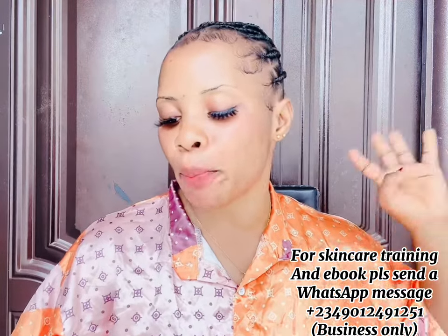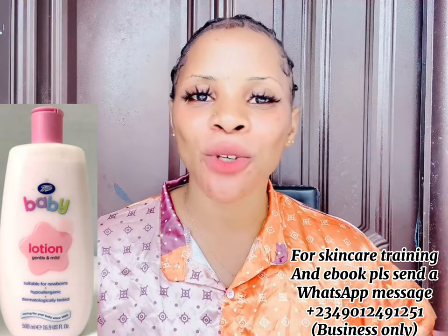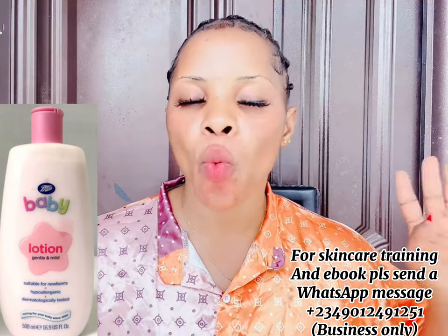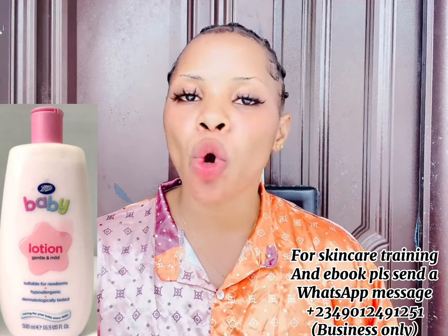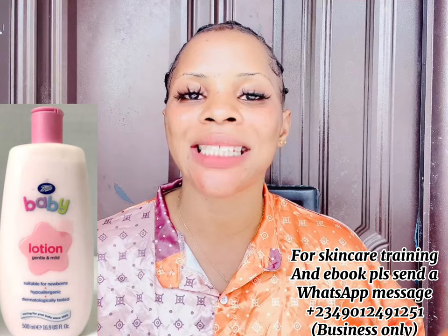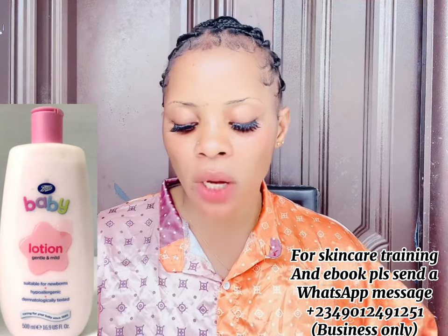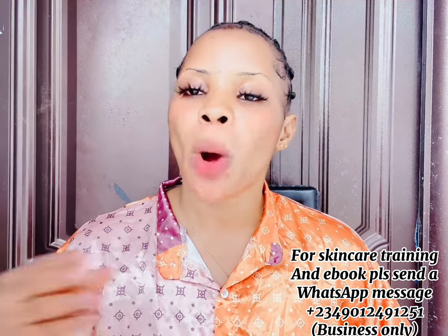Number four on my list is the Boots Baby Lotion. This is a good baby lotion you want to consider for your child whether they are fair or dark in complexion. It's formulated to give your child gentle, soft skin and also helps to fight diseases and germs on their skin. It's a good moisturizing lotion for a soft and glowing baby skin. You can get this lotion for around 4,000 to 5,000 naira depending on your area and vendor.